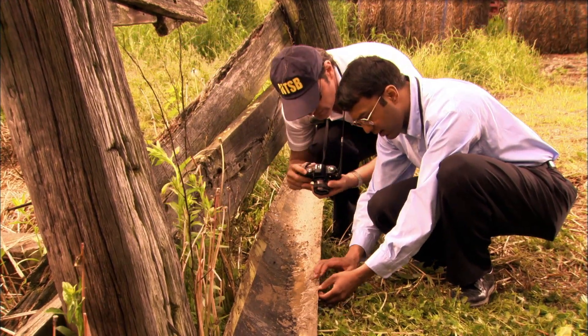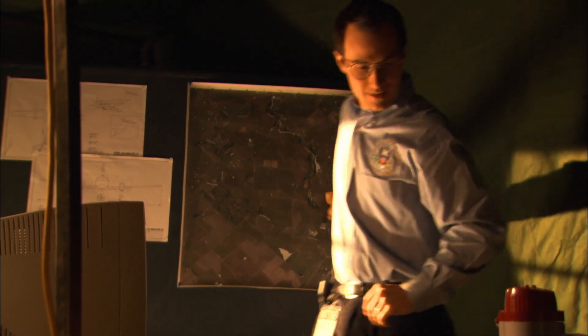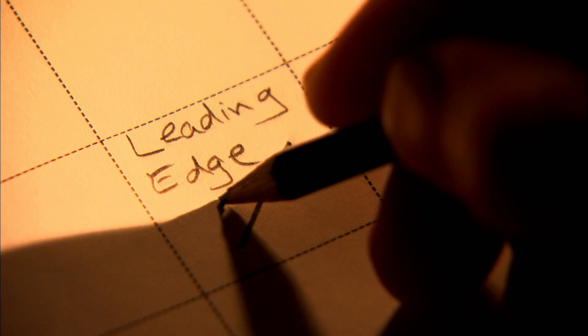The missing piece was found over 1,000 yards southwest of the tail section. There is no question it was the first piece to fall off the plane.